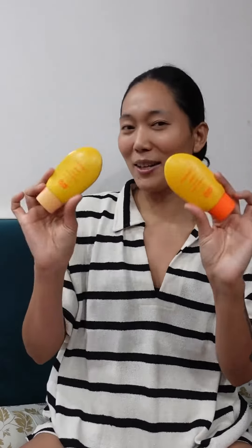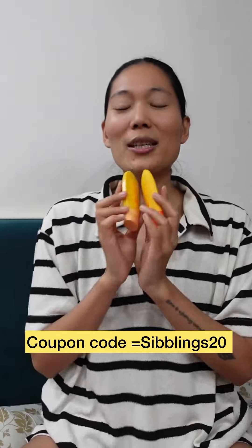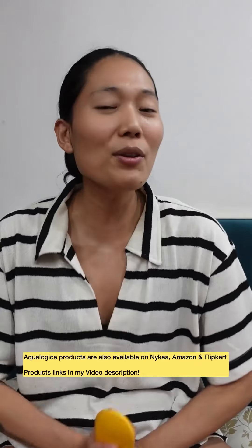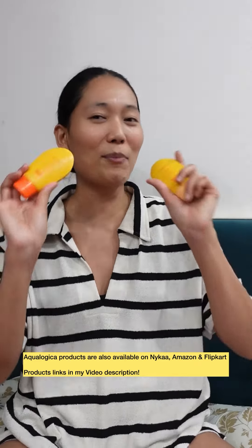These two products are game changers for me this summer. Use the coupon code 'siblings20' to get 20% discount on your purchase. Ecologica products are also available on Nykaa, Amazon, and Flipkart.